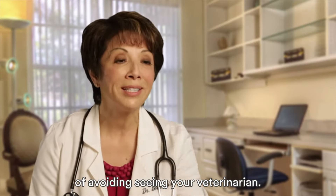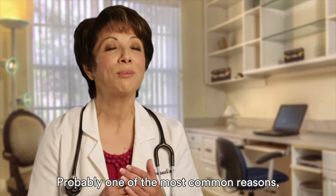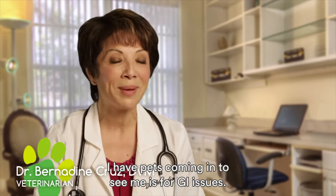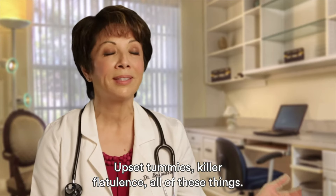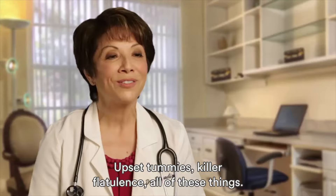GastroProPlus is a great way of avoiding seeing your veterinarian. Probably one of the most common reasons I have pets coming in to see me is for GI issues — upset tummies, killer flatulence, all of these things.